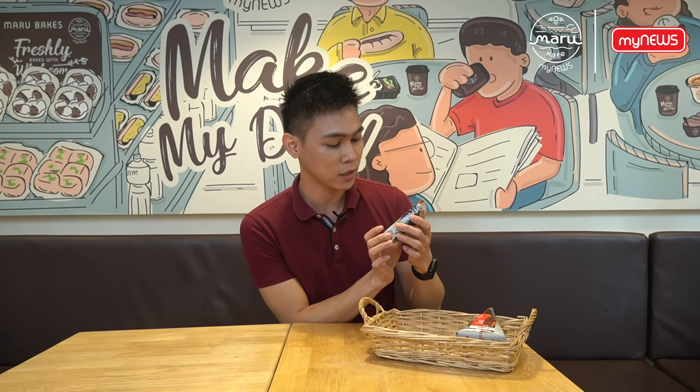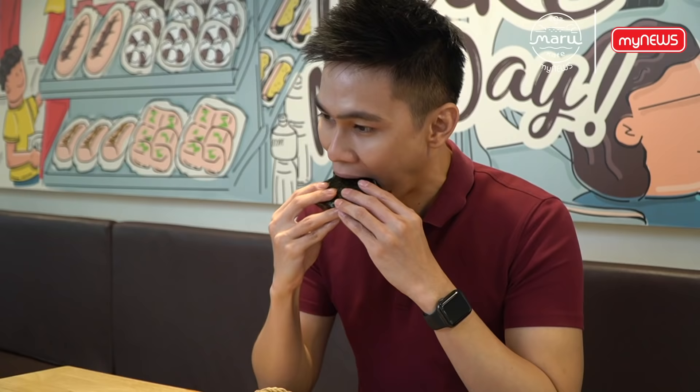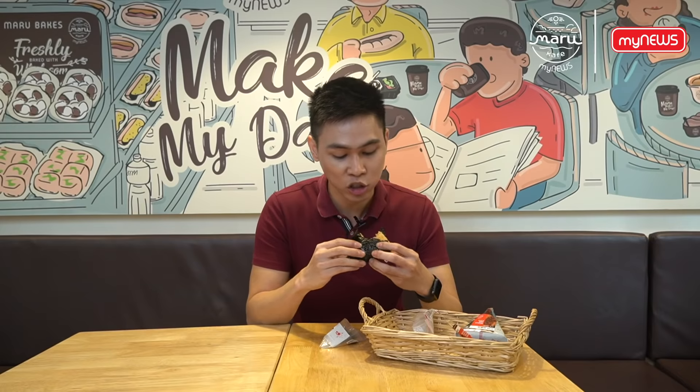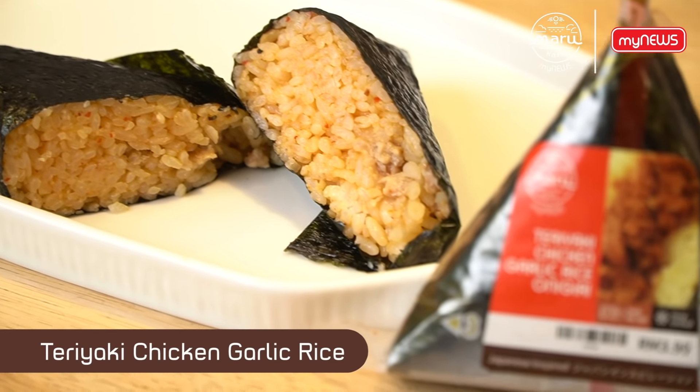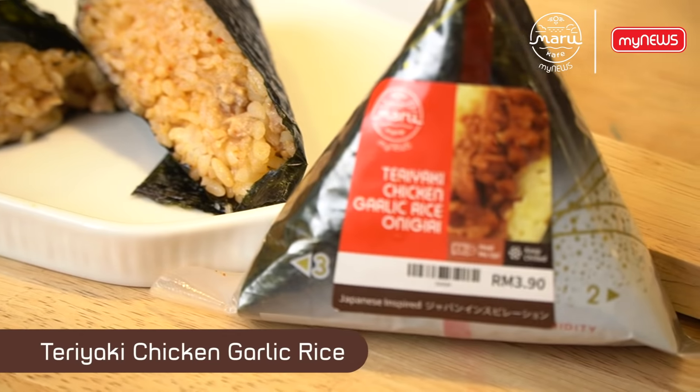Next up, we have the teriyaki chicken garlic rice onigiri. It has a full chicken filling, and the texture of the rice is excellent — they've been using premium Haro rice. Love it!